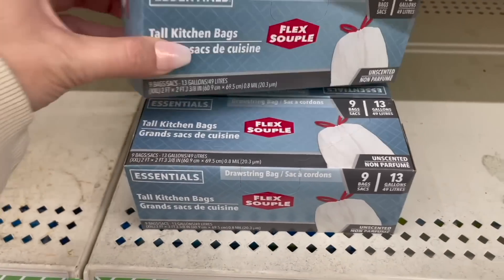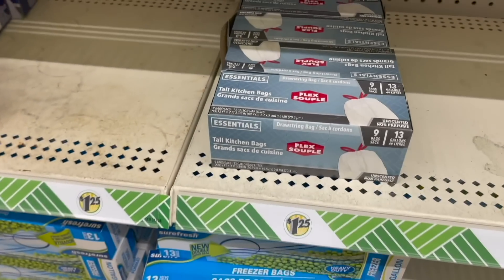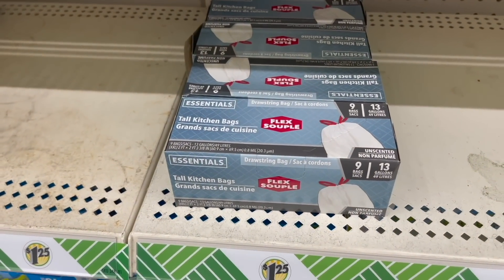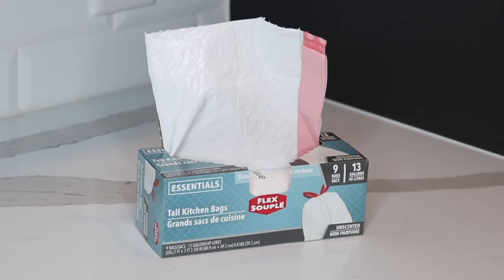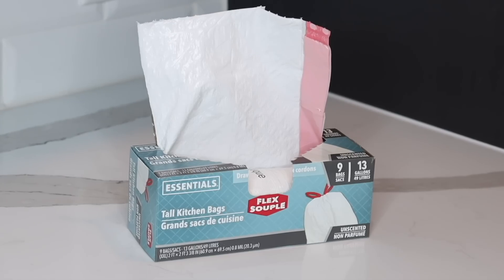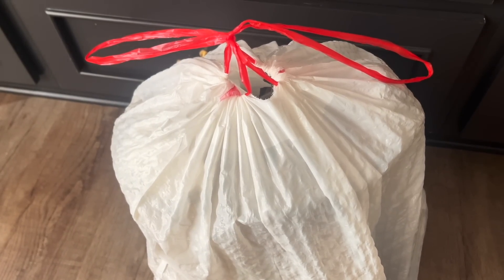Confession time — it has been years since I've used a Dollar Tree trash bag. Ever since I discovered Glad's Force Flex, I just never looked back. But this week I found brand new trash bags at Dollar Tree — you know you're an adult when you get excited about new trash bags. I was excited to see these because on the box it says they are Flex Trash Bags. I've been testing them out for about a week now, and so far so good. They also have drawstrings, so they're easy to tie up. I'm going to keep trying these out before I can give them my full seal of approval, but these already work better than any Dollar Tree trash bags I've used in the past.